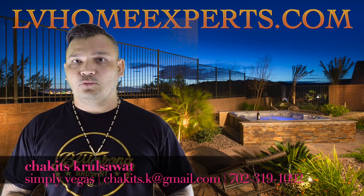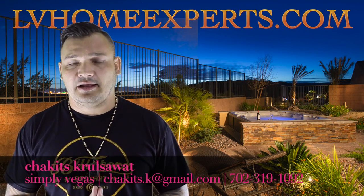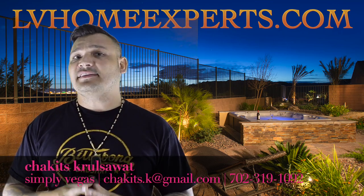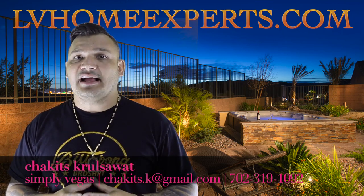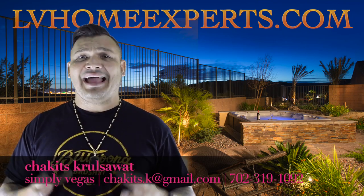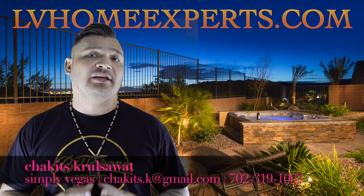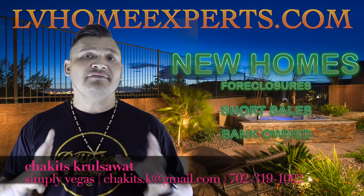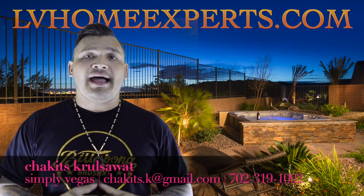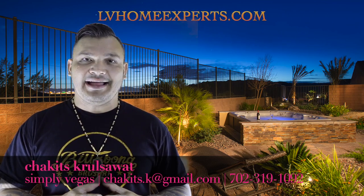Thinking about purchasing a home today? Visit LVHomeExperts.com — it's a great website to get started, so download the app today. LVHomeExperts.com allows you full instant access to all the properties currently available on the market, including bank loans, short sales, foreclosures, and even new homes. Download the app and visit LVHomeExperts.com.